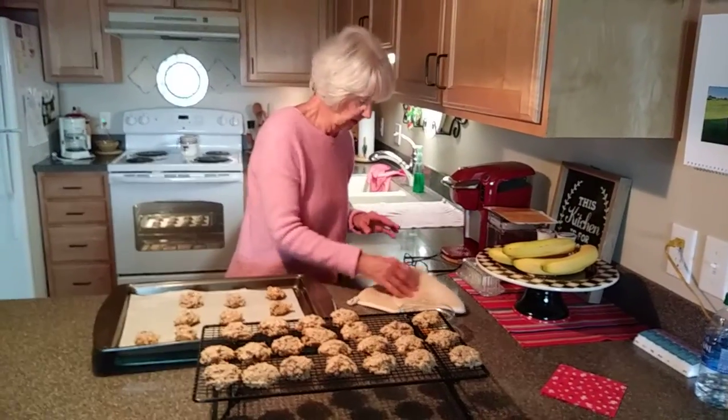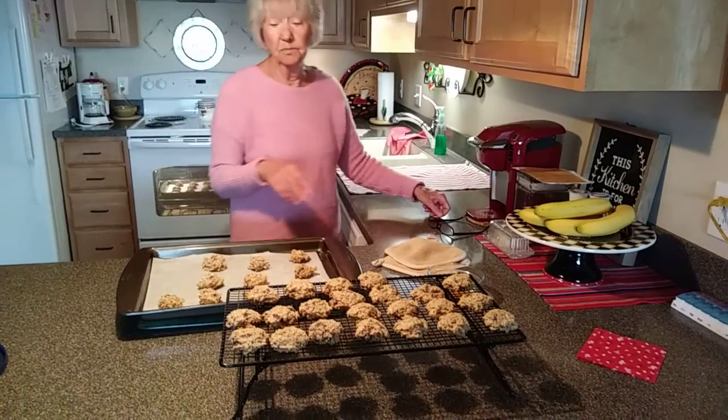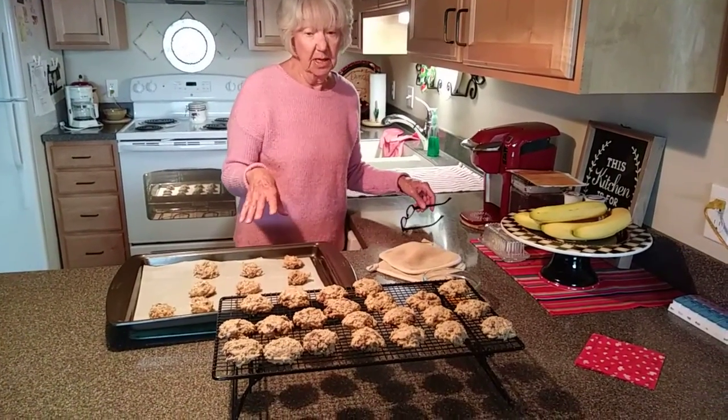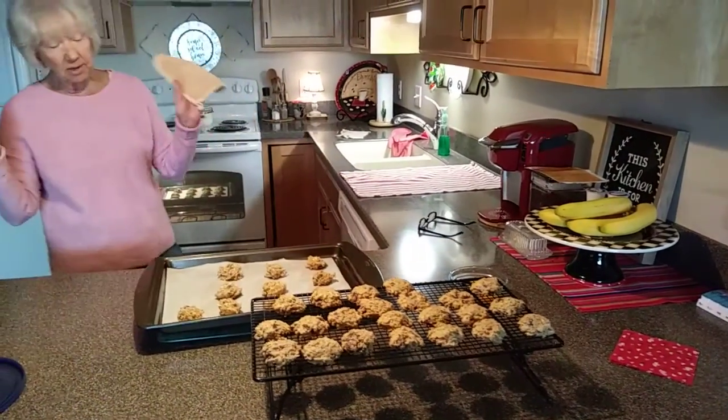They look so delicious. This all has sour cream in it and oatmeal too. Better, real butter. Really good chocolate chips. Everything — good ingredients.